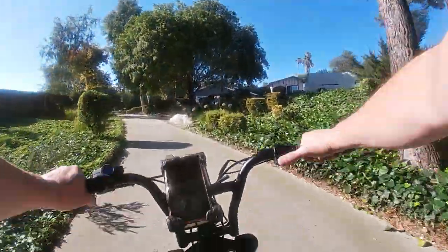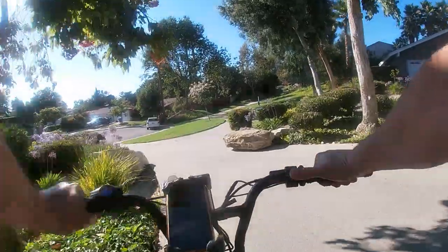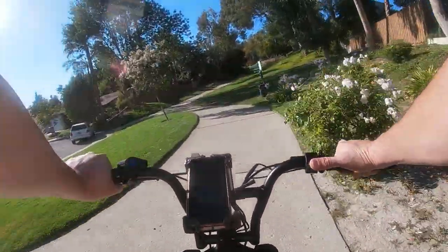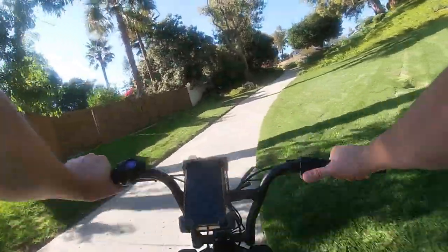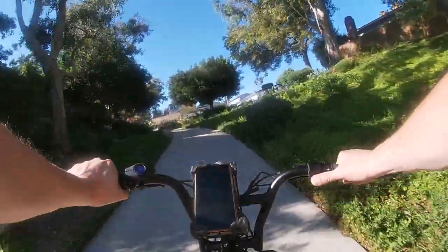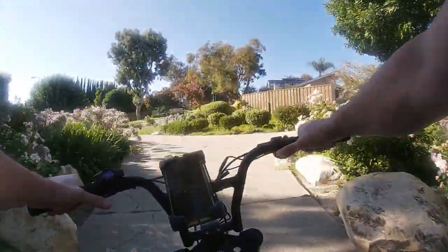The mirror I had — the Hafny, H-A-F-N-Y mirror, which everybody recommends — after taking it on and off twice because I had to flip my bike upside down to put on the new seat, it freaking broke like a piece of crap. The clamp that holds it onto the frame of the bike broke. Piece of crap, going back.